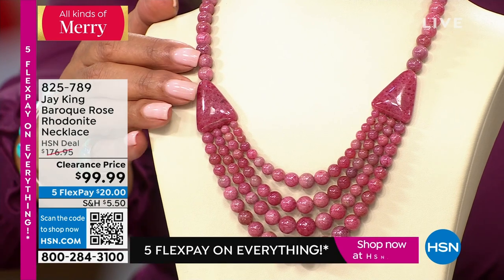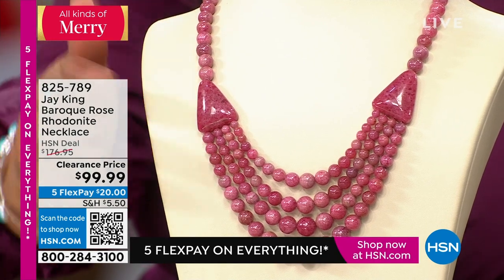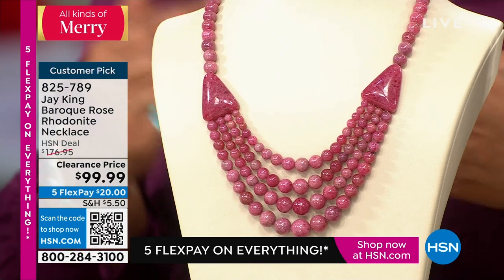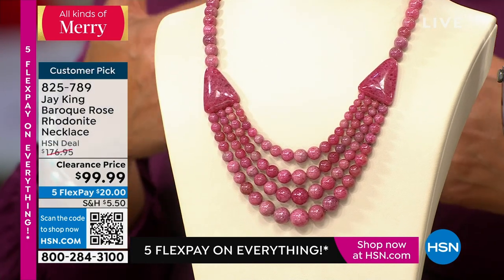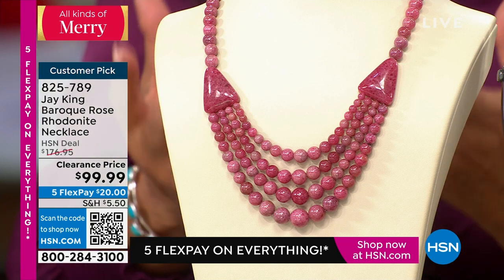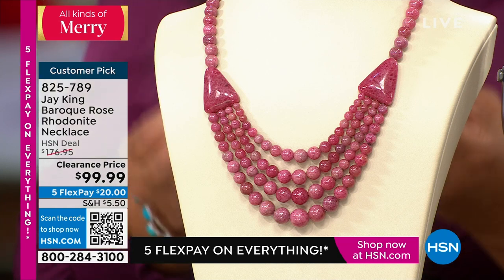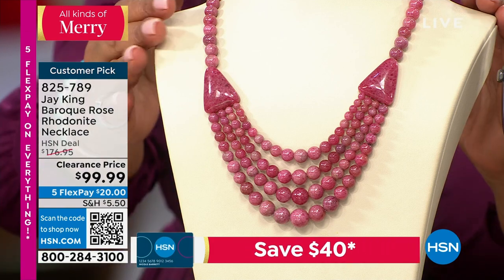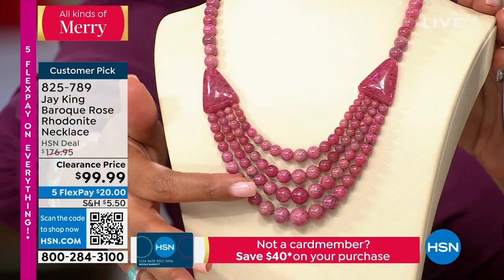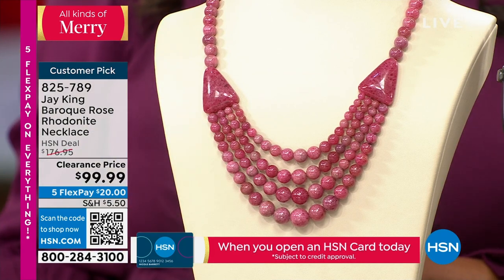Look at how beautiful — baroque rose. I've never even heard of that description for rhodonite before. These are all five-star customer picks. I wanted to show you something you'll love. It's all connected so you don't have to worry about anything flopping around. That's coming up as well.